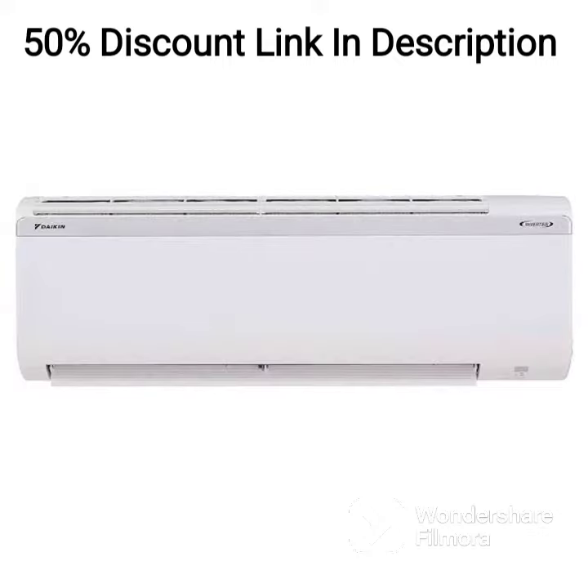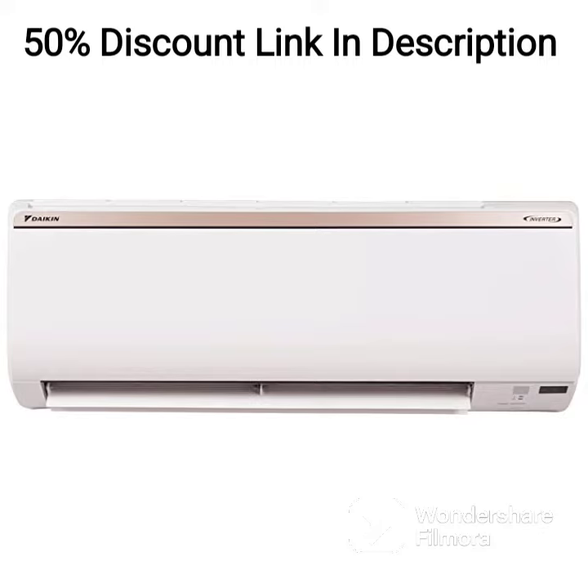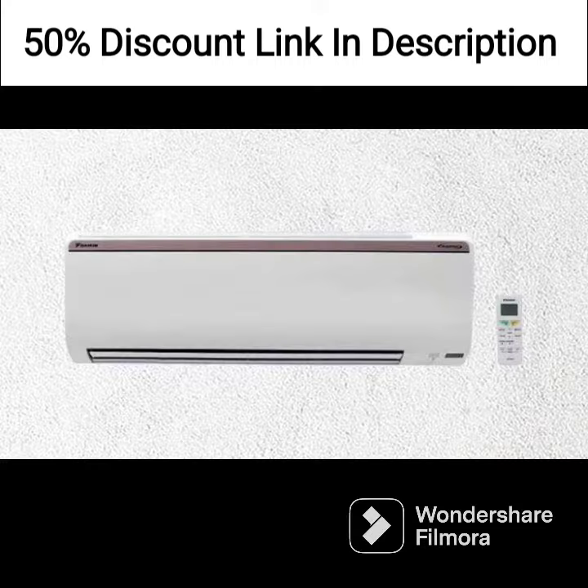One of the standout features of this AC is its 5-star rating, which makes it highly energy-efficient and helps save on electricity bills in the long run. Additionally, the inverter technology used in this AC ensures that it operates quietly and efficiently, providing optimal cooling without consuming too much power.